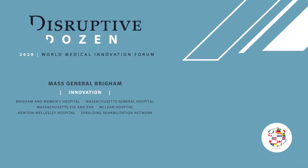The Disruptive Dozen is a rank-ordered list of 12 close-to-market, cutting-edge technologies that leading Mass General Brigham faculty feel will have the greatest impact on healthcare in the next 18 months.